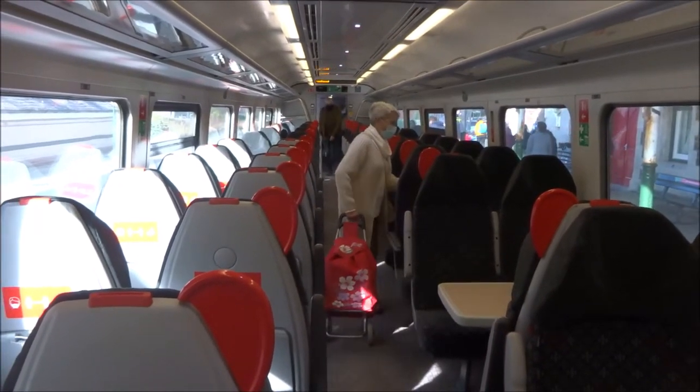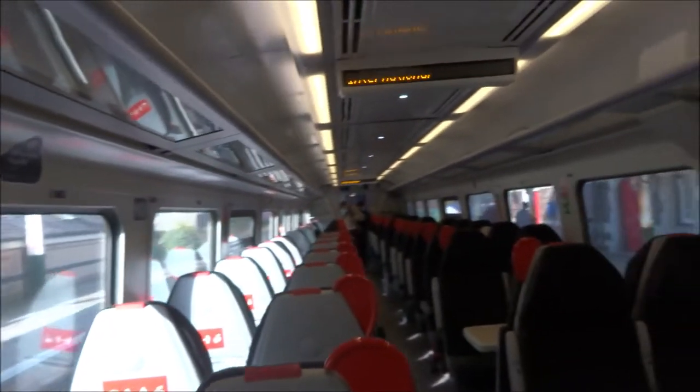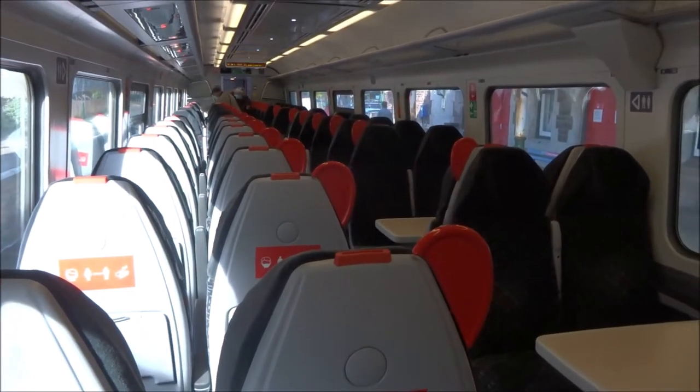This is the inside of the railway carriage and social distancing. Actually, it's the first time I've caught a train since this virus business began.